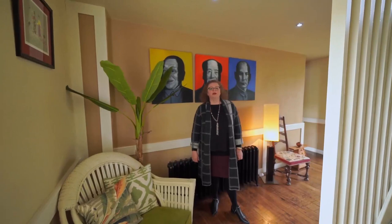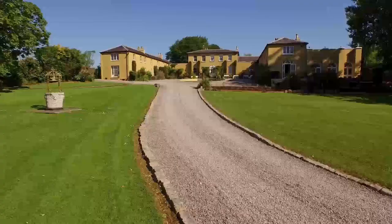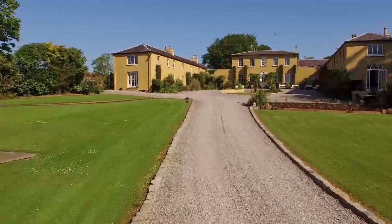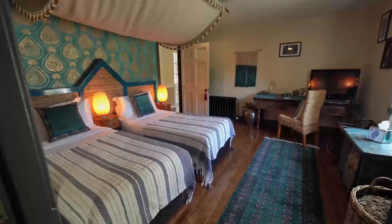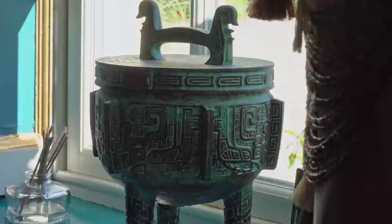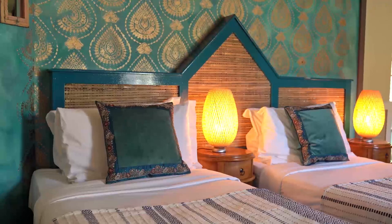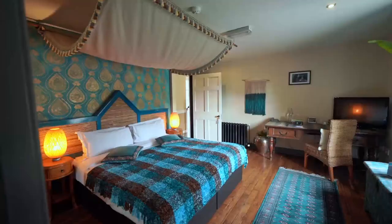We've walked from the main breakfast area down the hallway and we're now in the West Wing. The West Wing, funny enough, has an Eastern influence. This originally was the garages and the stables, so the small windows and big open doors are the original building as it was. On the ground floor we have two bedrooms: the Kashmir room and the India room.